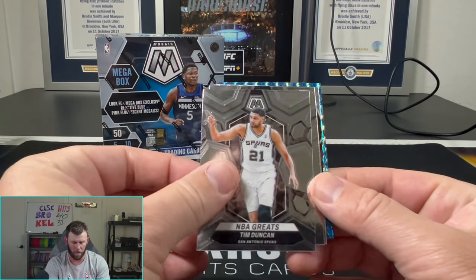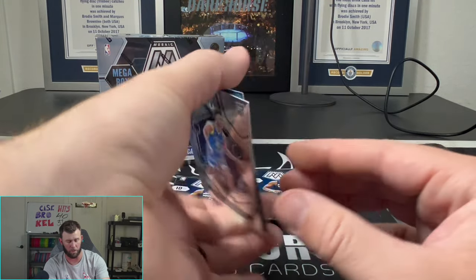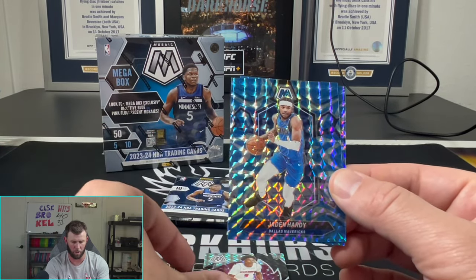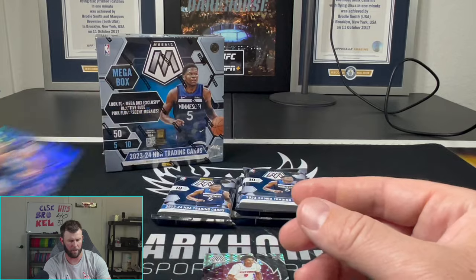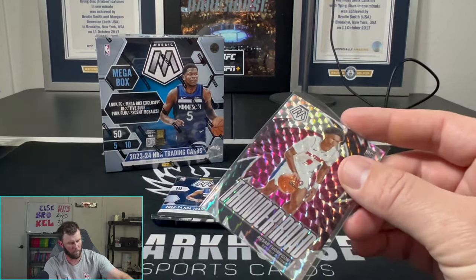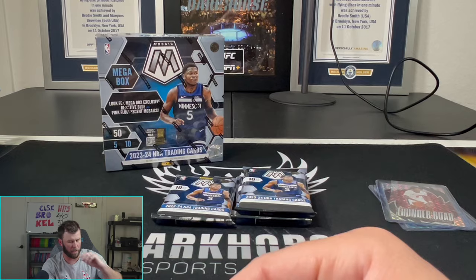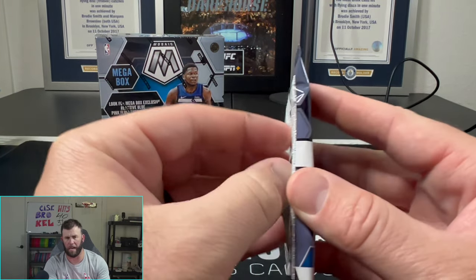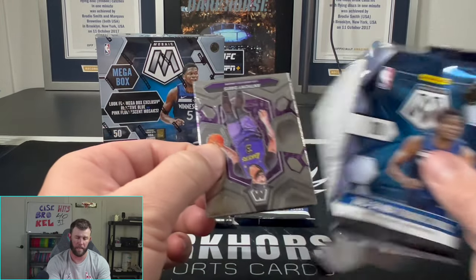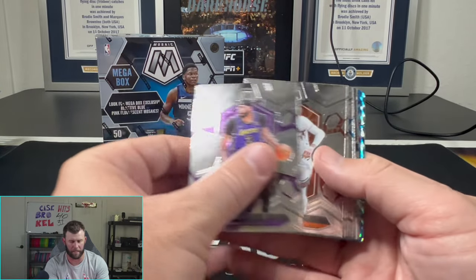I'm hoping disc golf comes out this month but it might be later than that. We'll keep you guys updated as soon as we know, and we'll be breaking it on here first. There's an Ausar Thompson, Thunder Road, and a Jalen Suggs too. We also got some football products coming up — Luminance I think is the next one.